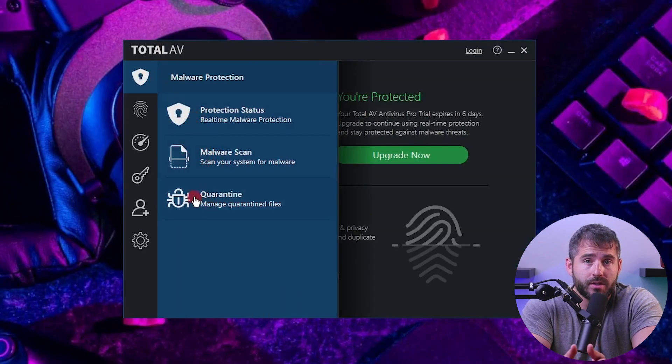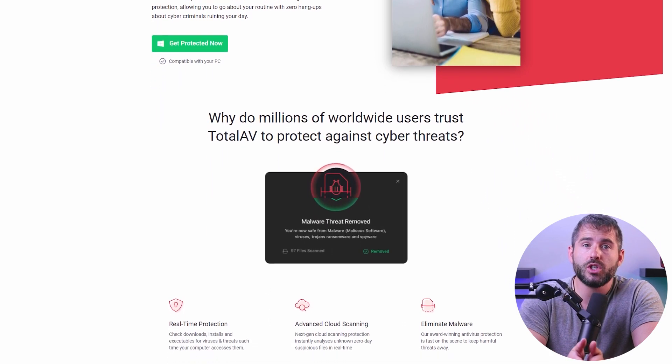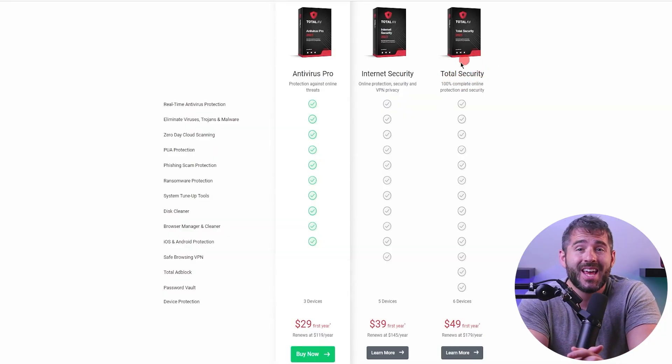The user interface is well-organized, and the web security section clearly shows what's active and inactive. While all mobile apps are fantastic, the Android version is more feature-packed compared to the iOS version. TotalAV offers a really good free antivirus option, perfect for those who may not be able to invest right now. If you want to protect three devices, it'll cost you less than 30 bucks for the first year. If you want additional features like the VPN, password manager, and ad blockers, you'll have to shell out an additional 10 to 20 bucks per year for one of their premium plans. TotalAV is a great choice for beginners, delivering excellent protection with standout features, a free option to get started, and a super user-friendly experience.